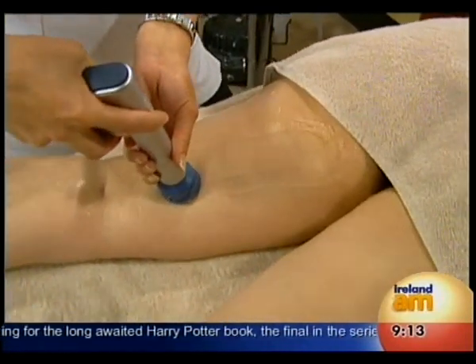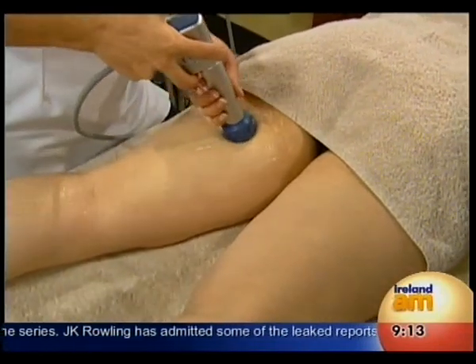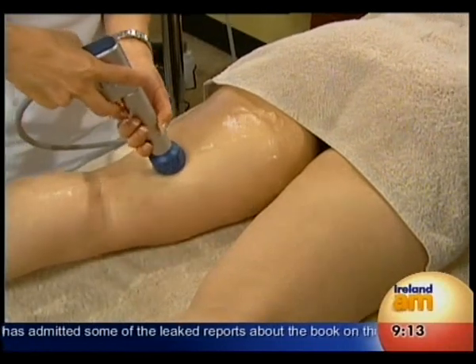So is this like the equivalent of doing 100 lunges? No — exercise cannot get rid of cellulite. Exercise and diet usually will not get rid of cellulite.